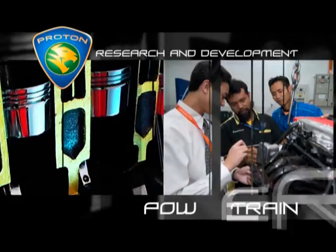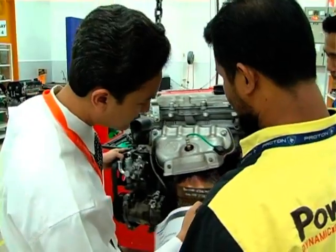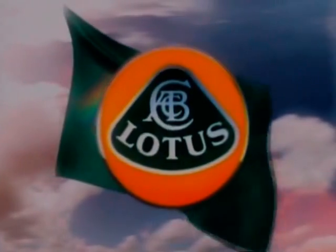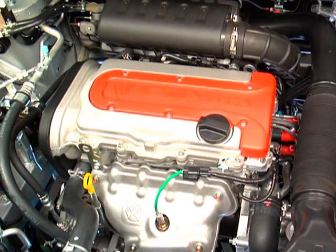As the only car manufacturer in Malaysia to have designed and produced its own engines, Proton's powertrain department is unique in the region. In conjunction with Lotus Engineering, this group developed the CAMPRO range of intermediate-sized 4-cylinder engines that are produced by Proton in Shah Alam.